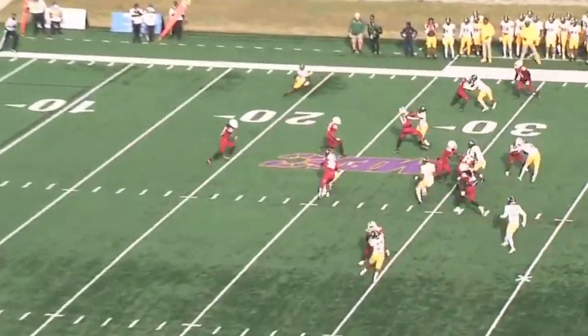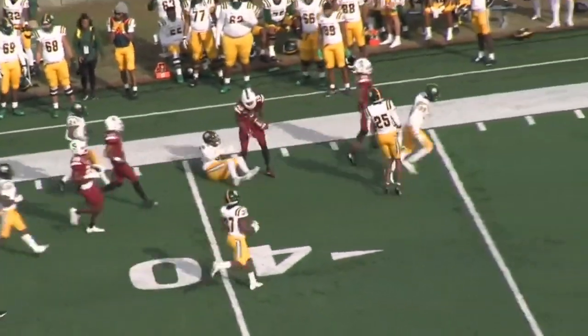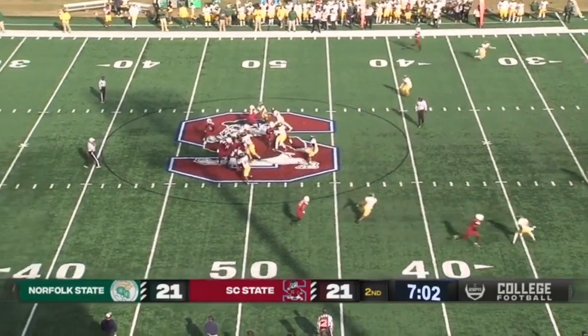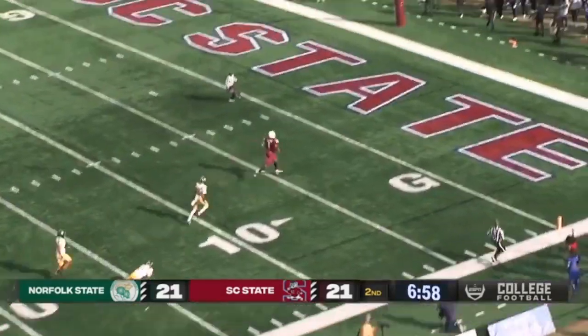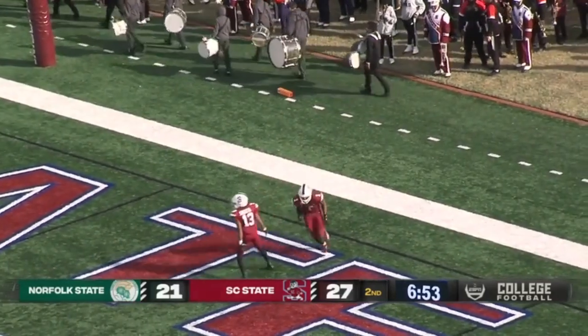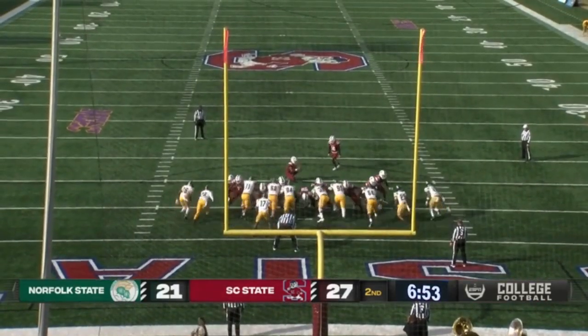Long kick to the five-yard line. Rakim White with some space at the 40, midfield, and brought down inside Spartan territory. Going to be a little wide receiver pass — throwing this deep to Shaq, that's caught at the 15. Touchdown, Shaq Davis! A little okey-doke from the Bulldogs in the season finale. Shaq gets his second touchdown. 28-21.